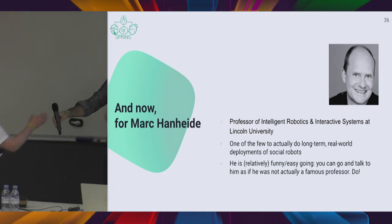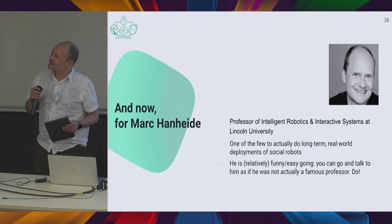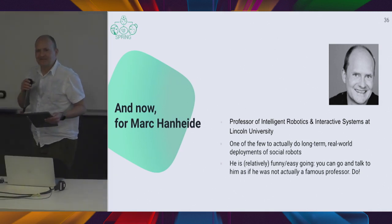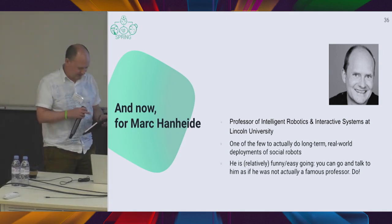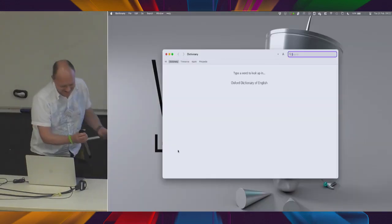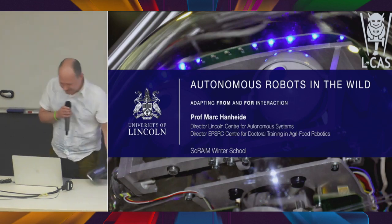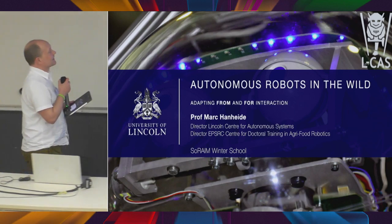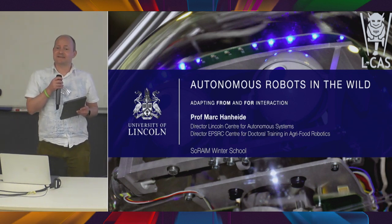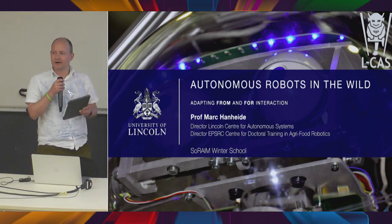Thank you, Severin. My name is Mark Haneider. I have a couple of roles at the University of Lincoln, which is about 200 kilometers north of London — very nice, close to the East Coast with fantastic beaches, cold water though. I'm leading a group of quite a lot of people interested in robotics in the wider sense. Paul Baxter, who Severin mentioned, is in our group as well — academia and robotics is all very closely knit. Please do reach out to me; I'm here all week.